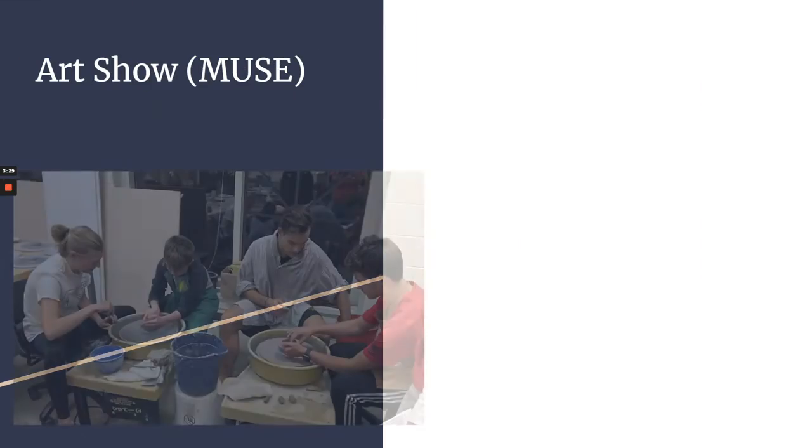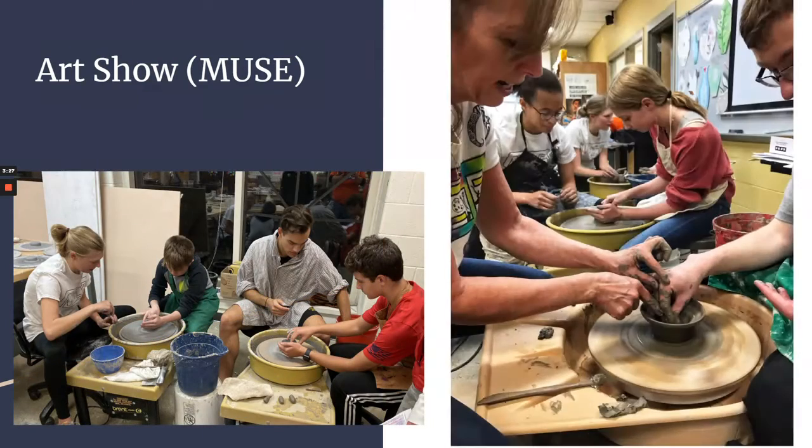Muse also features the theater department — they'll come in and do a show — and different departments throughout the school come in and contribute something. But one of the big things that's really popular at Muse is the pottery wheels.